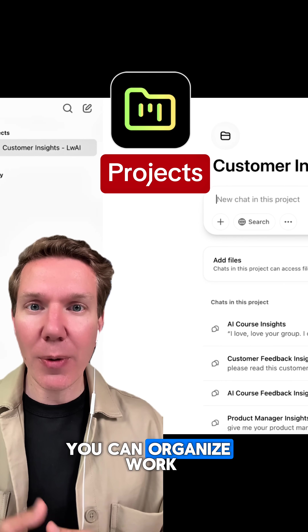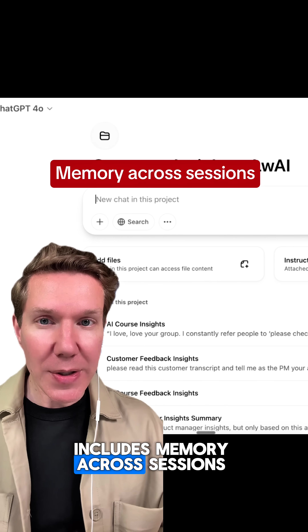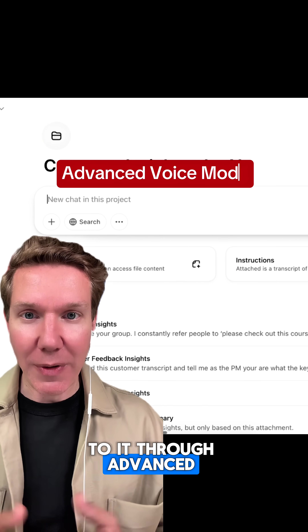Number four is projects. You can organize work by departments all in one thread, and it also includes memory across sessions so you can speak to it through advanced voice modes.